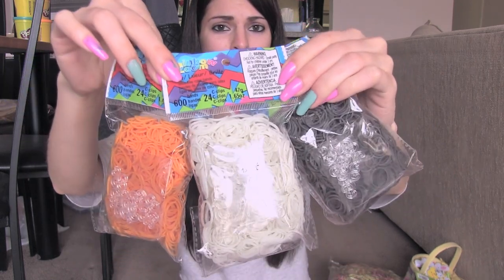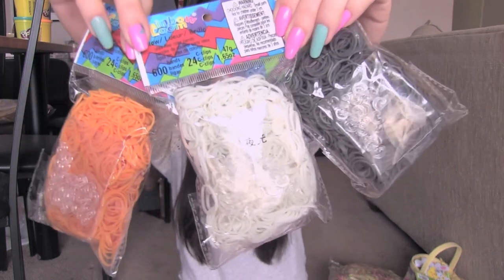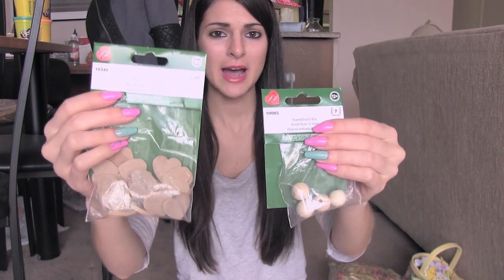I got these three bags of rainbow loom rubber bands from Michaels, and also these two packs of wooden shapes — wooden beads and wooden hearts. A pack of mini googly eyes with 410 of them inside. And I got these two beautiful rolls of duct tape — I like it a lot.